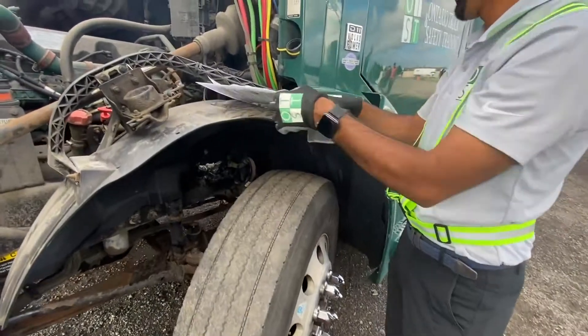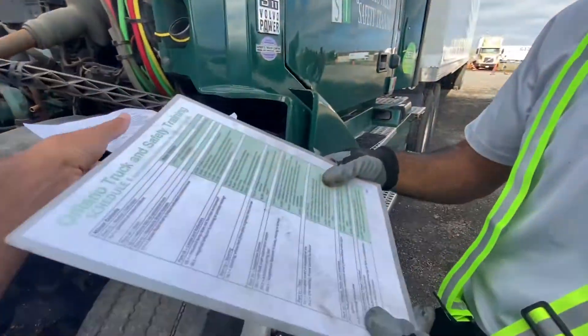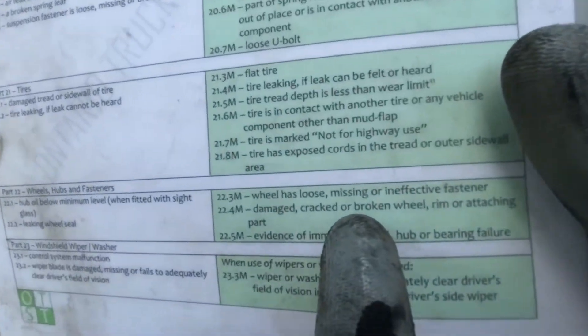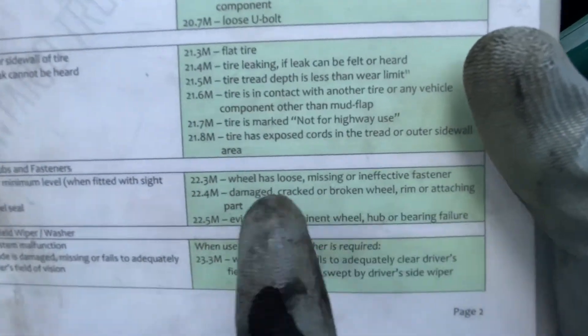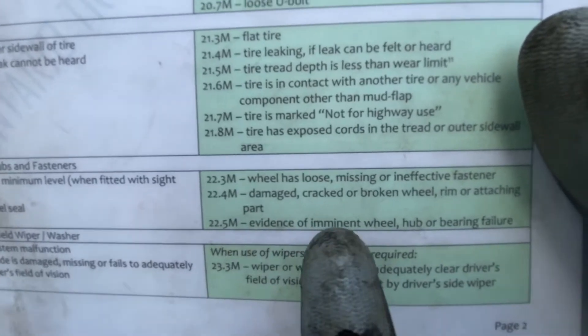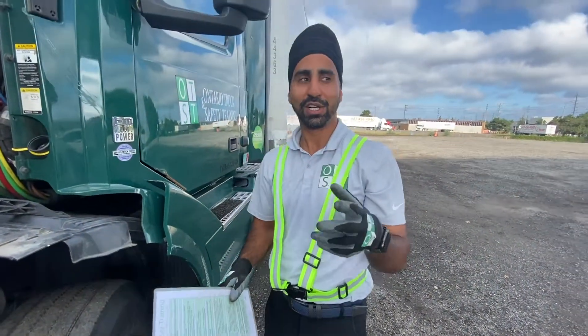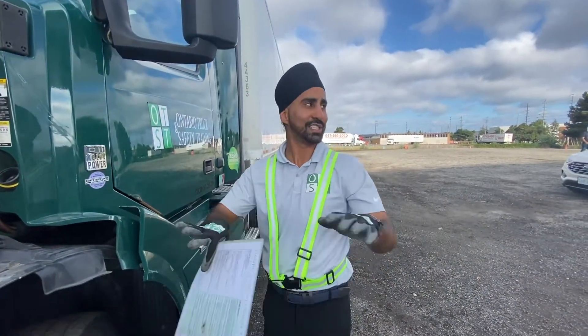Next, I would read the defects. 22.4 — damaged, cracked, broken wheel, rim, or attaching part. Evidence of imminent wheel, hub, or bearing failure. These are both major defects. I would write them in my logbook, call the operator, and the vehicle is unsafe to drive.